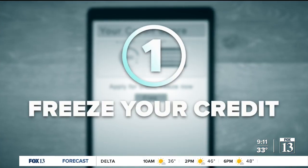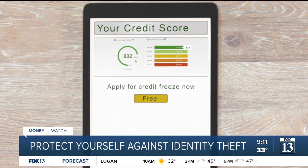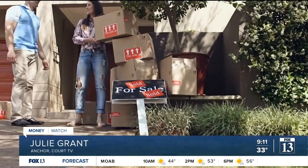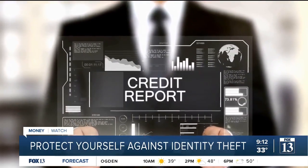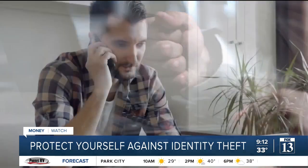For starters, freeze your credit. This is a free tool that restricts access to your credit report — it's a way of stopping an identity theft before it starts. Anytime you do something big financially, the credit card issuer, mortgage lender, or auto loan company pulls your credit report, and if they can't do that, then the ID thieves are out of luck.